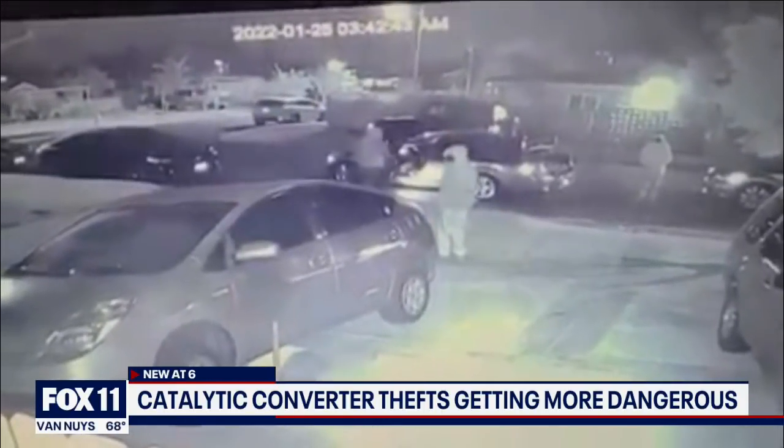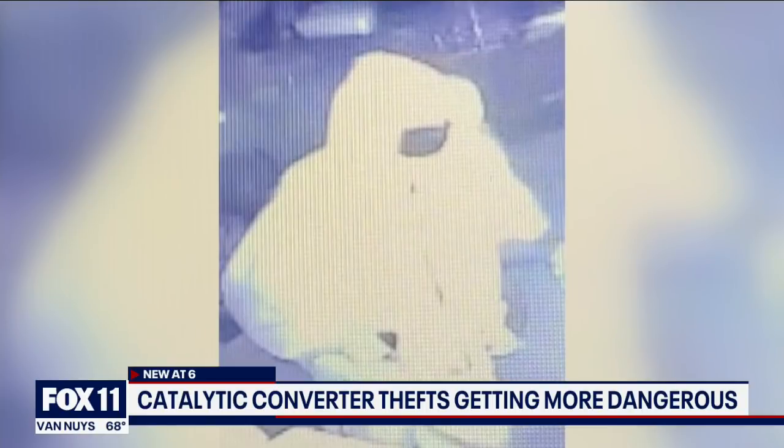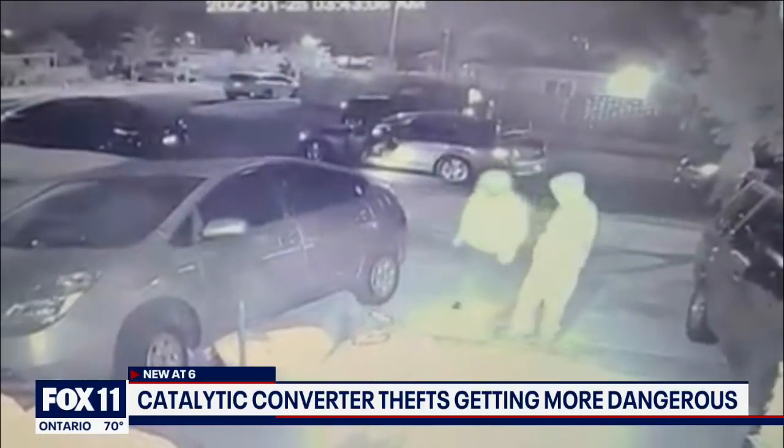Some work on the vehicle, others look out on the street, and one suspect covering the front door of the home appears to be holding a firearm partially concealed in a front sweatshirt pocket. That whole thing takes less than a minute and a half.